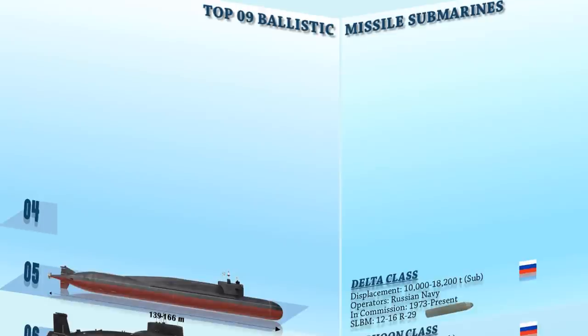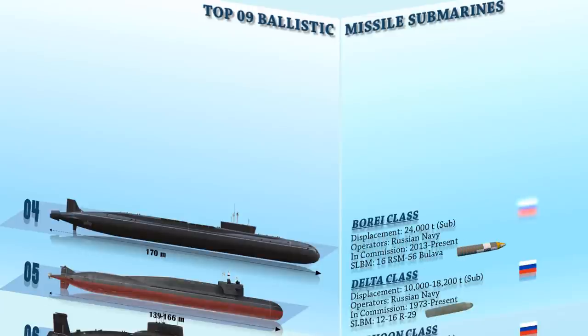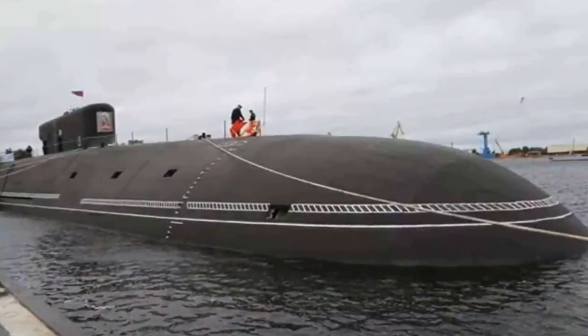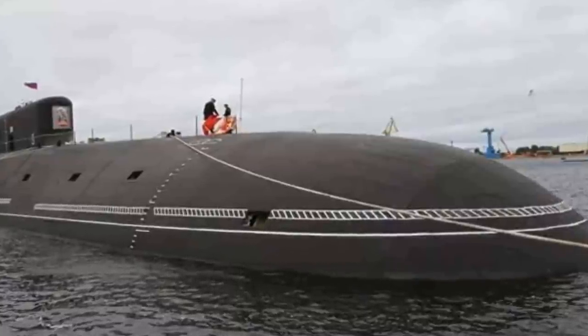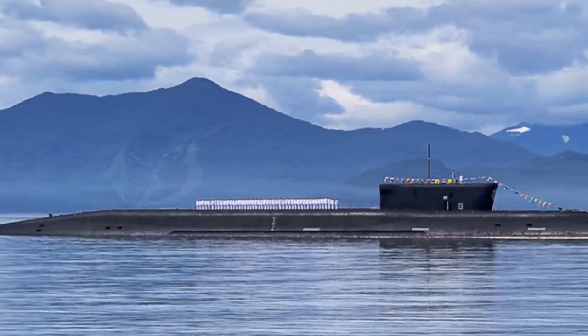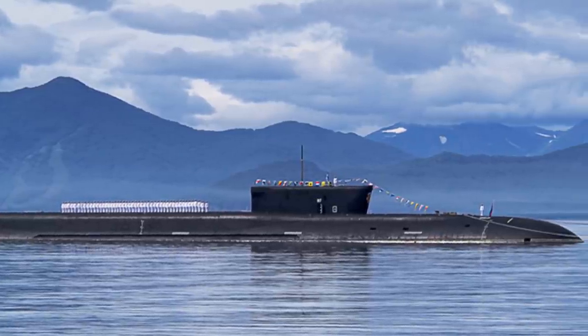At number 4 is the Borei-class. They are a series of nuclear-powered ballistic missile submarines constructed by Sevmash for the Russian Navy. The class is projected to replace the Soviet-era Delta-3, Delta-4, and Typhoon classes. This fourth-generation nuclear missile submarine is less detectable to sonar than its predecessors, and features pump jet propulsion. The Borei-class can carry 16 missiles of the 36-ton Bulava SLBM, which has a declared range of 9,500 km, though it can also carry 10 MIRVs at a reduced range of 4,000 km.